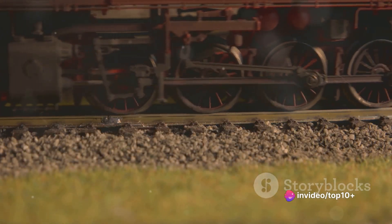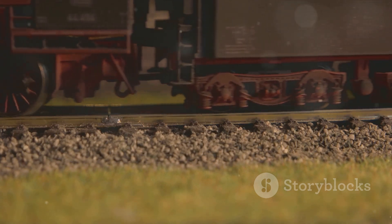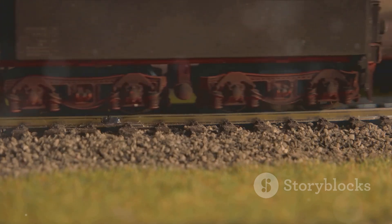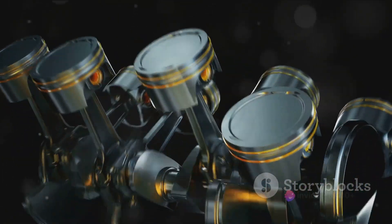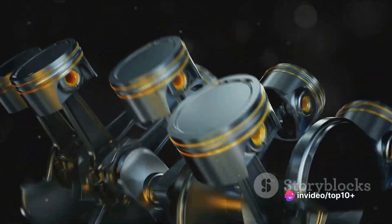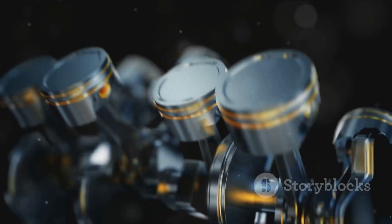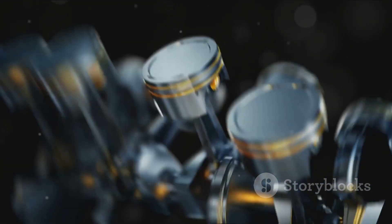The engine is the heart of a tank, supplying the power needed for every action. This powerhouse is a complex machine, meticulously designed and crafted with numerous parts working in perfect harmony. Primarily, the engine is composed of several cylinders. Each cylinder is like a small combustion chamber where the magic happens — fuel and air mix, ignite, and the resulting explosion pushes a piston, which ultimately drives the tank forward.